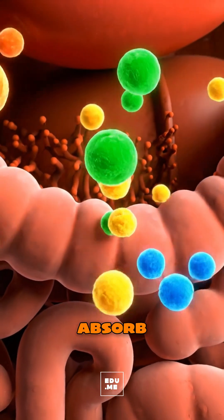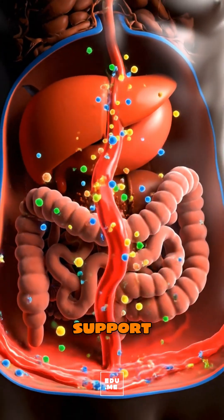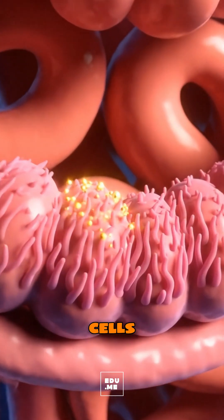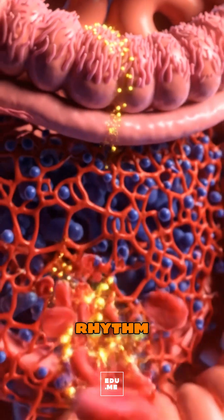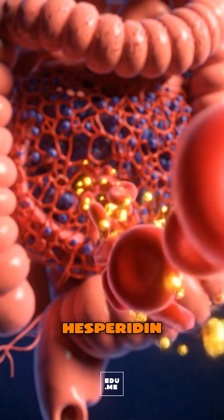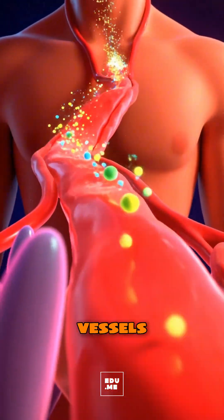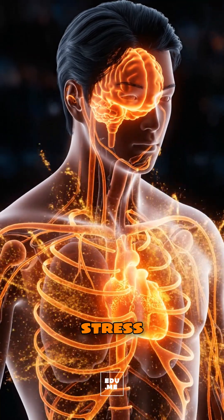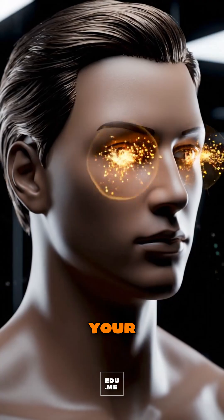In the small intestine, tiny villi absorb vitamin C for collagen repair and immune support, folate for healthy cells, and potassium for fluid balance and heart rhythm. Flavonoids like hesperidin travel with vitamin C, helping protect blood vessels from oxidative stress, while carotenoids add antioxidant support for your eyes and skin.